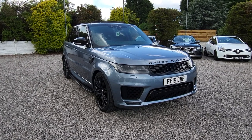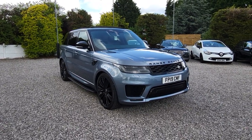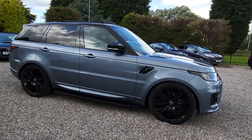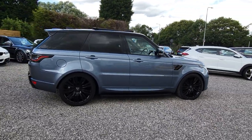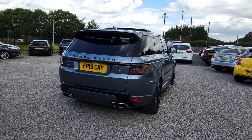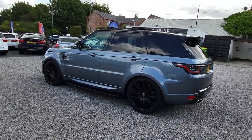Hi everyone, welcome to another video here at Silver Lion Motor Company. This is a beautiful 2019 Range Rover Sport 3-litre diesel in Byron Blue, which is a bit of an unusual colour — not common in the Range Rover Sport. It absolutely looks magnificent. The car has a host of option extras from the factory, which we'll go through. It's from 64,000 miles and has just been serviced at Land Rover with a complete health check.